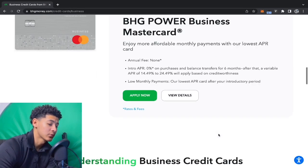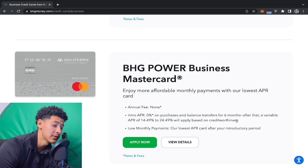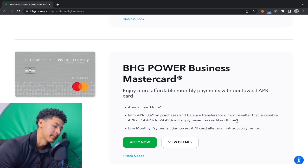Let's break down the credit cards. The one that caught my attention is the BHG Power Business Mastercard — no annual fee, 0% on purchases and balance transfers for six months. I always say 12 months is ideal, but six months works if you've got a certain investment you know you're going to make a quick return on. You don't have to use the whole year, but more breathing room is ideal so your investment can start making money to pay back the card.